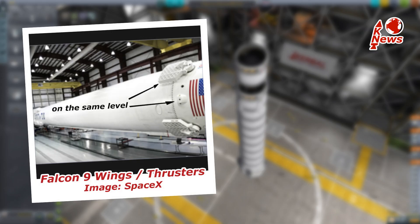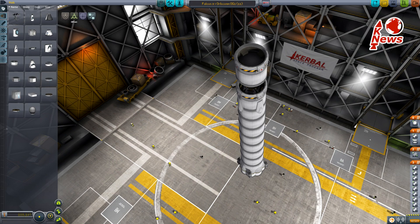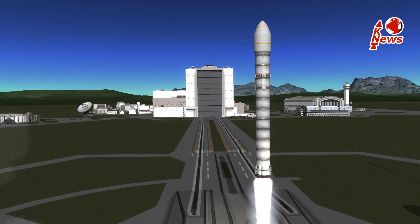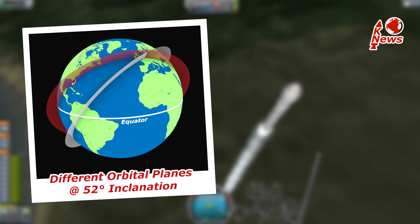One thing I can tell for sure is the reaction control thrusters, which steer the booster stage after separation, have moved downwards slightly. This might indicate the upper stage needs more room behind the shroud, but that's just a guess. The launch will take place in Cape Canaveral, Florida, and the rocket will head for a roughly 52-degree inclined orbit, similar to the ISS but slightly higher and in a different plane.